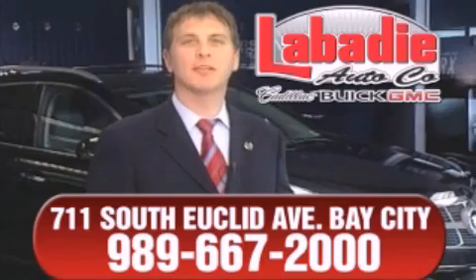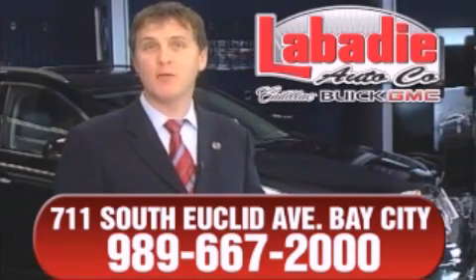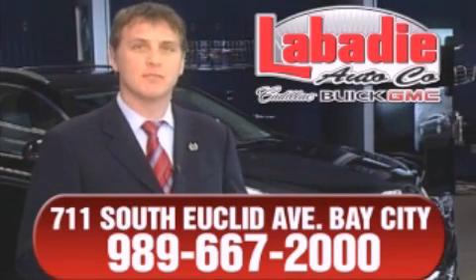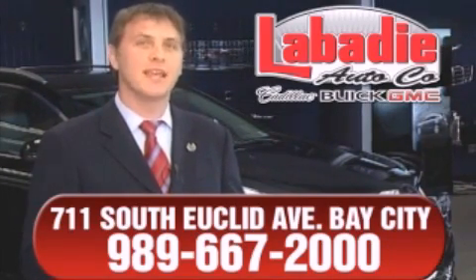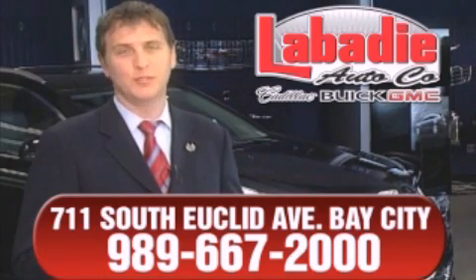Hi, I'm Mark Labadee, and I'd like to personally thank you for visiting our website. We're a family-owned business and have been doing business for over 60 years in mid-Michigan. All of our vehicles have been professionally inspected and hand-detailed to ensure that you're getting the maximum value. Remember, we'll do whatever it takes to earn your business.